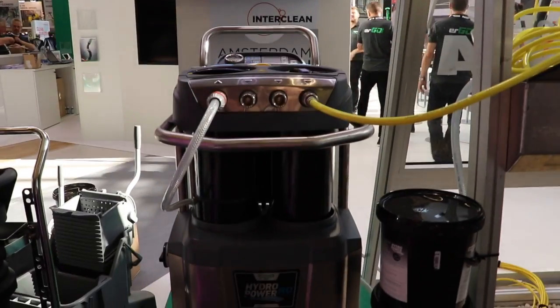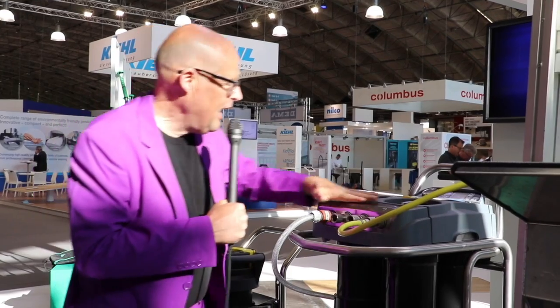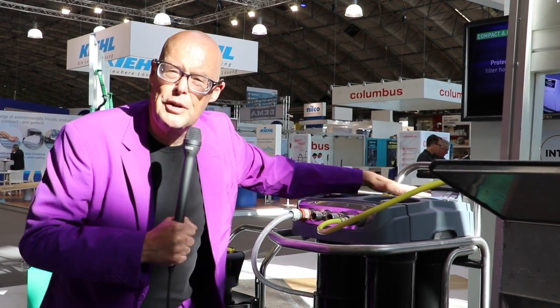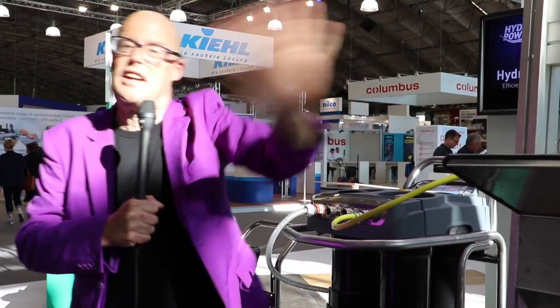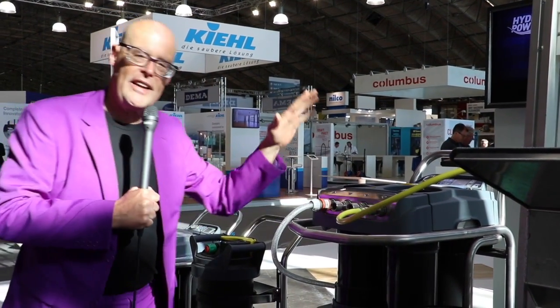They have this machine that cleans 5,000 liters per hour, and it does it in a very simple way. Taking the filters out is very much computerized — you don't have to be a wizard to operate it. It can serve four people at the same time, and you just clean the windows and walk away. It's so much more efficient. It's a German product and it's been nominated.